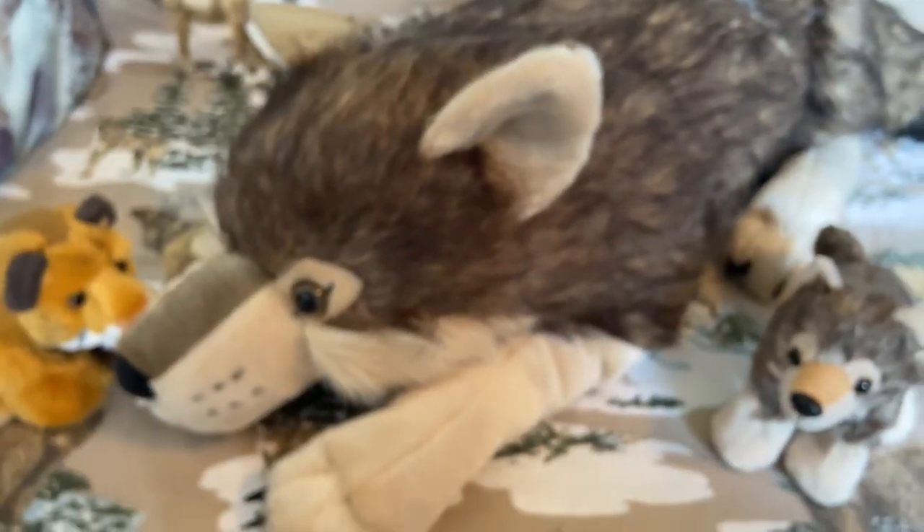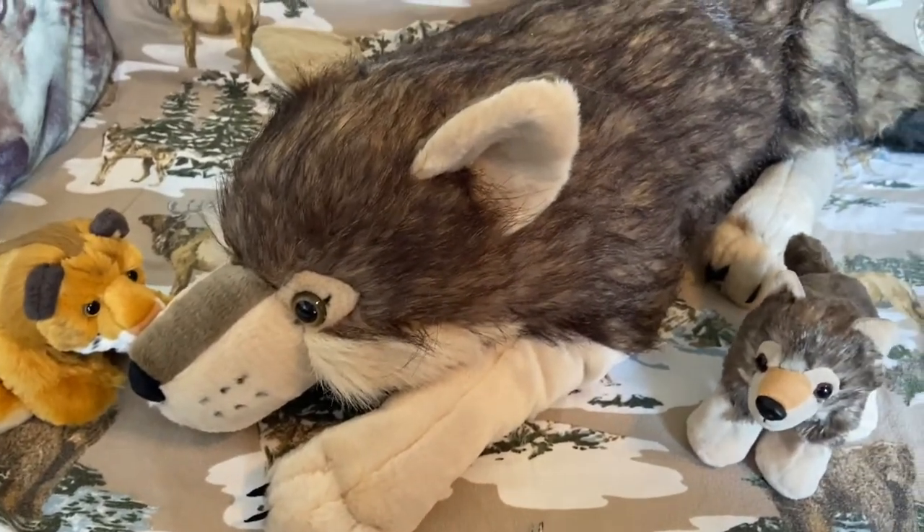There's my Wild Republic tag right here — it's kind of hidden in my fur. But here's proof that I'm a Wild Republic wolf plush. A very big wolf plush, very impressively massive gray wolf plush.